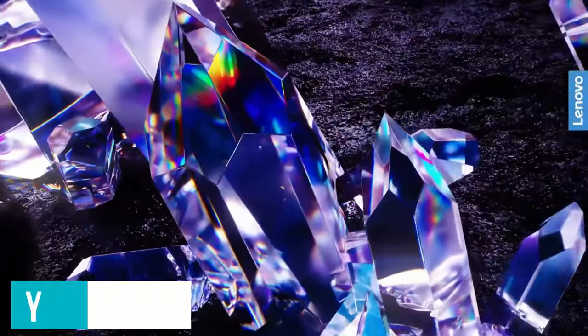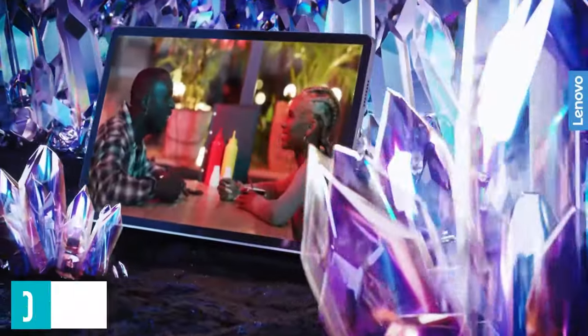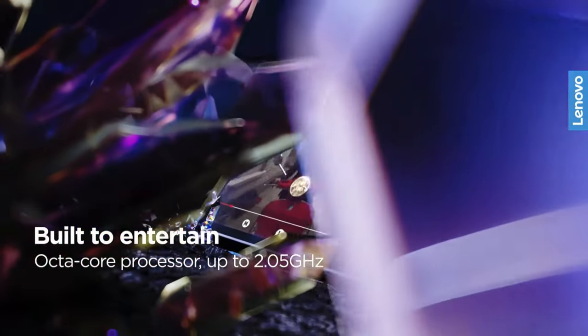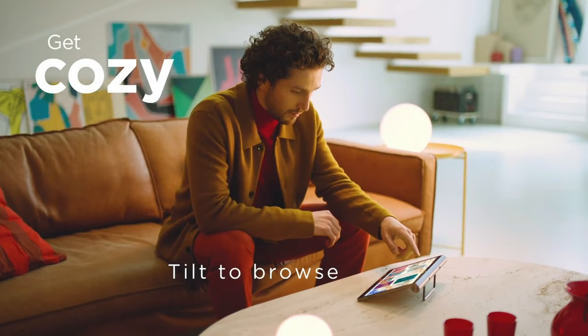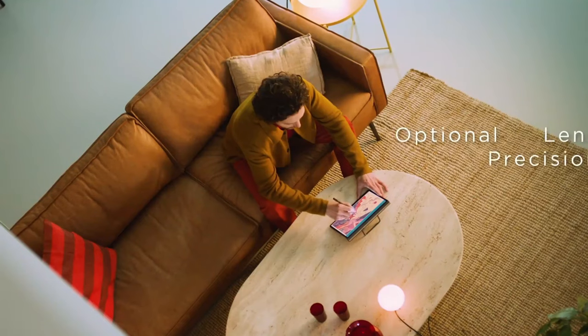The Yoga Tab 11's battery life is also pretty darn good, lasting nearly 12 hours. Of course, because it's priced around $200, the Yoga Tab 11 does cut some corners, and users may notice that with its average, so-so cameras. Overall, the Yoga Tab 11 earned a 4.5-star review because it gives users a lot of bang for their buck.